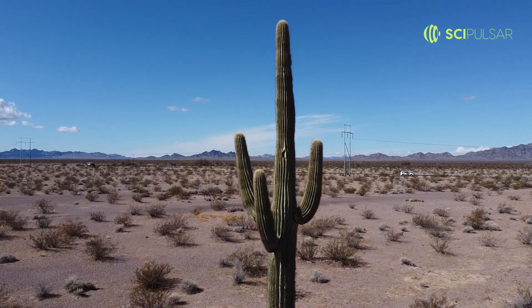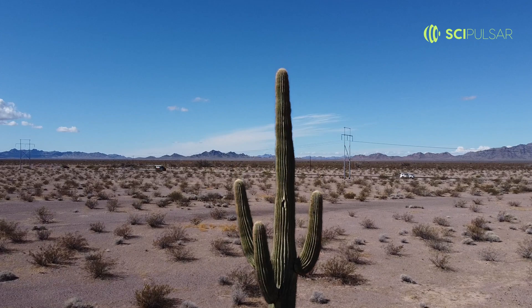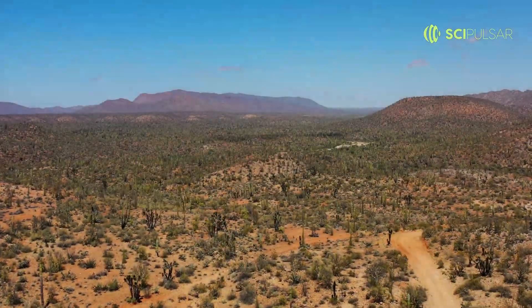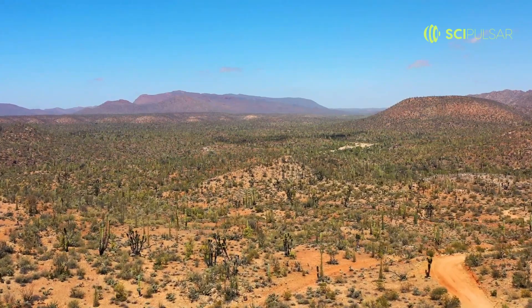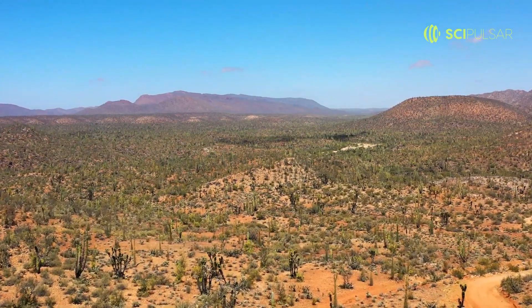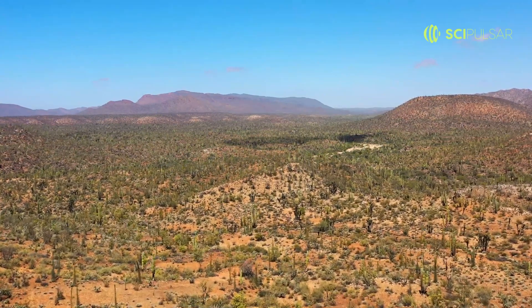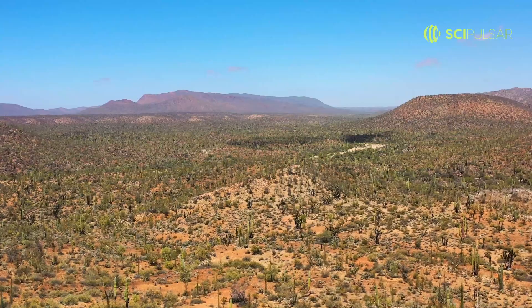This water reserve helps it not just survive, but thrive during the prolonged dry periods typical of its habitat. This adaptation ensures the plant's survival and provides a crucial source of moisture for many desert animals. Ever wondered how some creatures survive in the desert? Look no further than this natural reservoir.